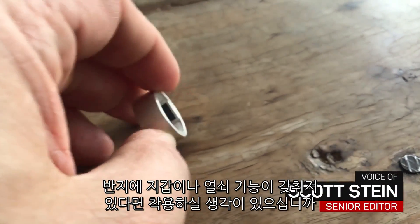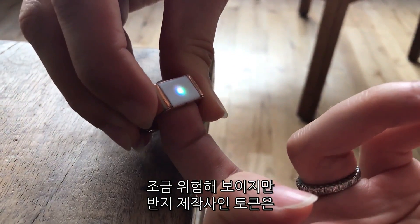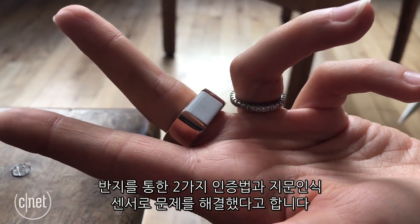Would you want to wear a ring that acts as your wallet and keys? It sounds somewhat risky, but Token claims to have solved the equation with a ring that has its own two-factor authentication and fingerprint sensor.